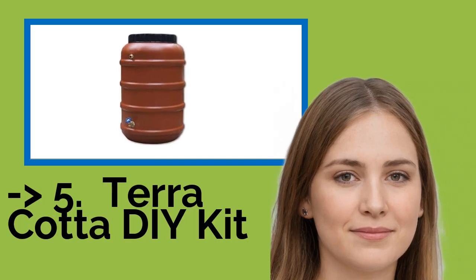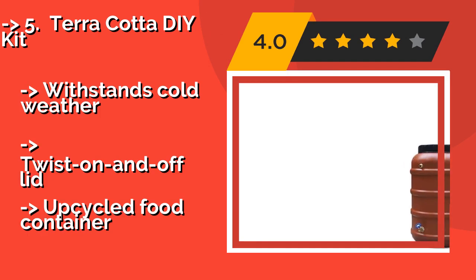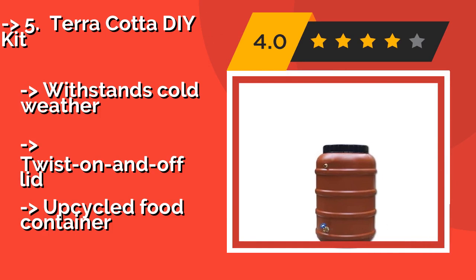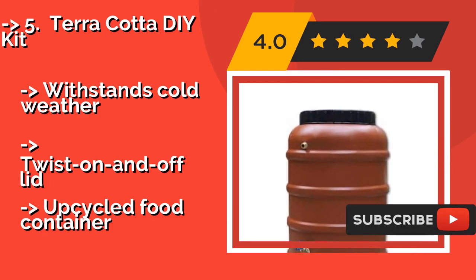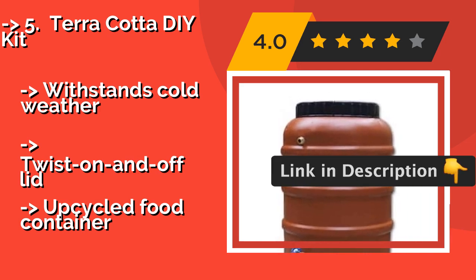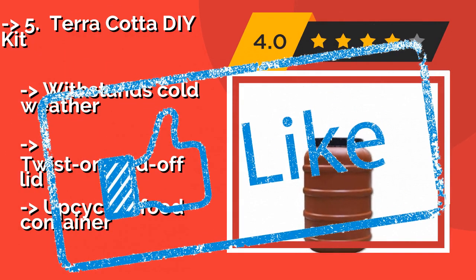The fifth product is the Terracotta DIY Kit. If your green thumbs are also pretty handy with a wrench, you'll appreciate the elegant simplicity of the Terracotta DIY Kit, around $195. It comes with a downspout adapter and all the fixtures you'll need to set up your own system for watering thirsty vegetation on dry days. It withstands cold weather and features a twist on-and-off lid.